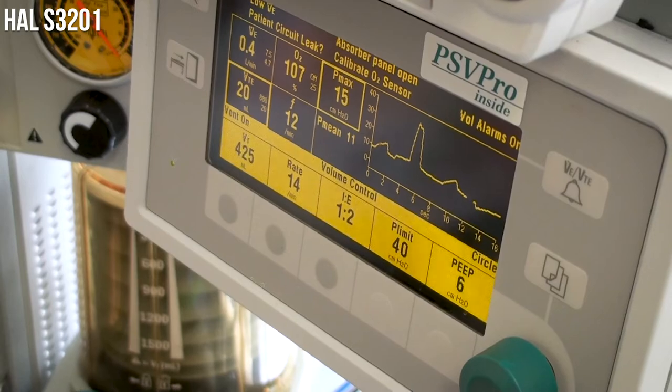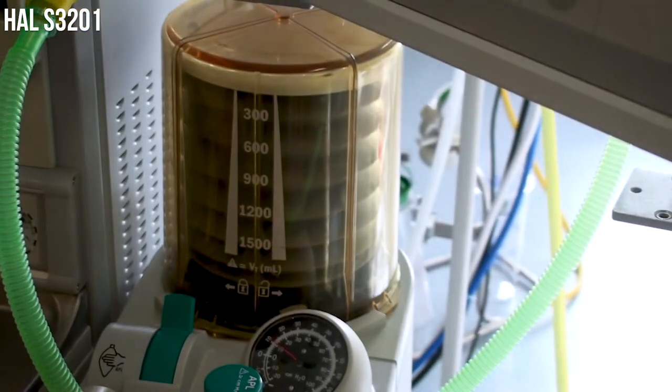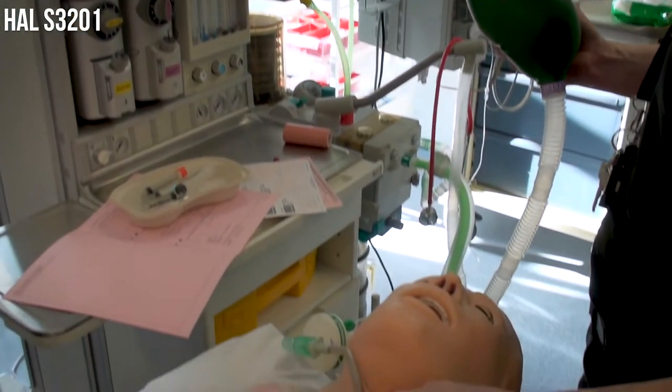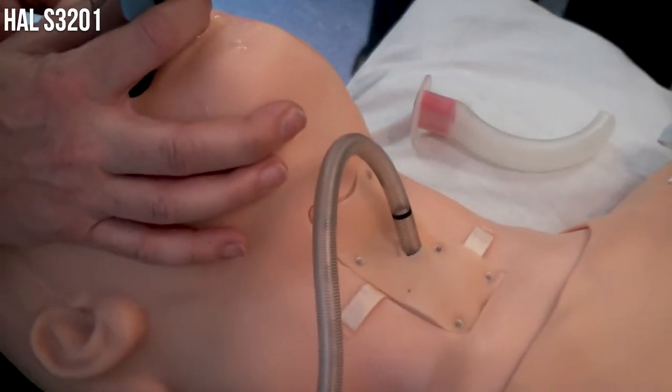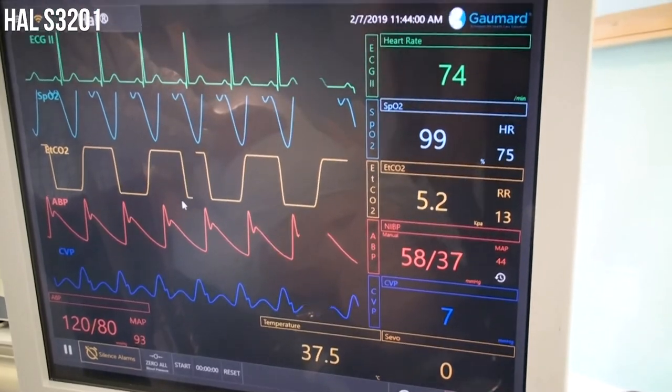You can also stop this device and it will revert. Another very good feature is that it is ventilator compliant — we've been using it this morning — so you put him on a ventilator and change lung compliance and chest resistance, which is a very good feature for an anaesthetist in the ICU.